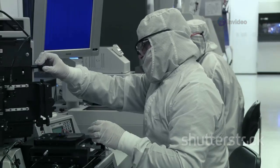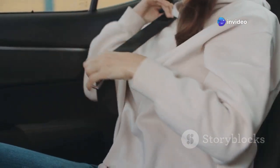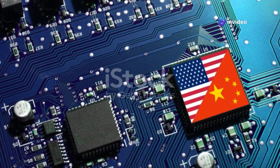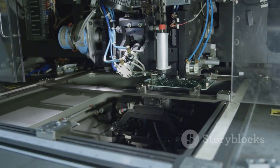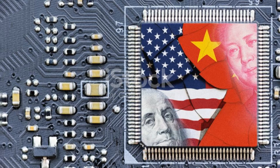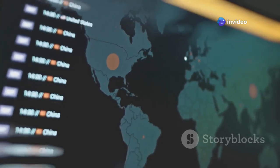So China's making moves — developing its own EUV light source, pushing its chip industry forward despite sanctions. What does this mean for the rest of us, for the global tech industry, for the phone in your pocket? If China successfully masters EUV technology and ramps up domestic production of advanced semiconductors, it could fundamentally redraw the map of the global tech landscape. One potential outcome is increased competition, which in theory could be good for consumers — more players innovating could lead to lower prices and faster technological advancements. However, this could also lead to a bifurcation of technology ecosystems — a sort of tech cold war — with a Chinese sphere and a Western sphere, each with its own standards and dominant players.